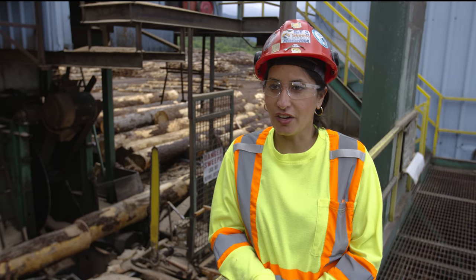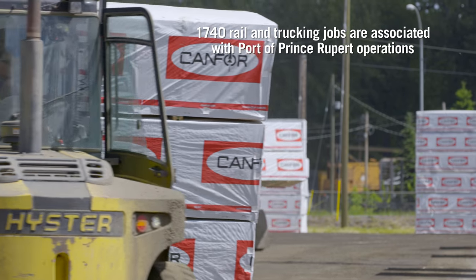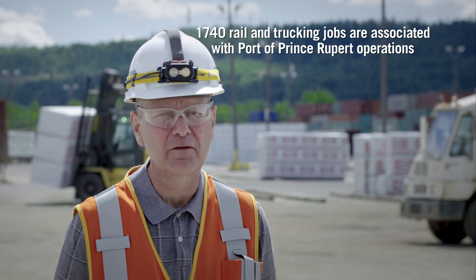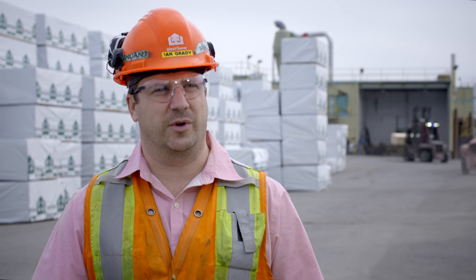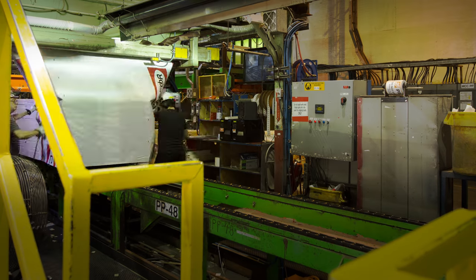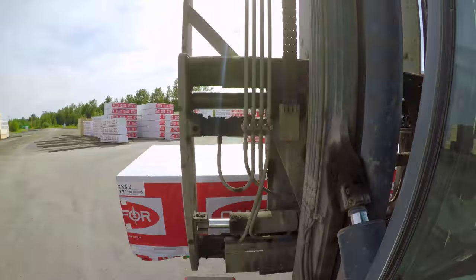I'm a single mom, I have three girls — I support my family by itself. These jobs pay these people's mortgages, they provide for their families. They're good quality jobs, good paying jobs. Generations of families working here; kids growing up have a place to work. Here at Prince George Sawmill we have 215 great family members that are a part of making the business happen every day.